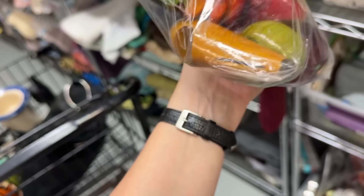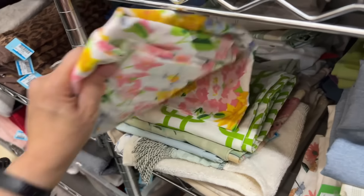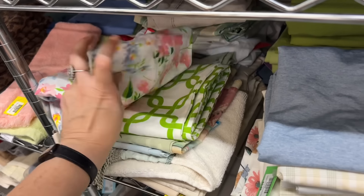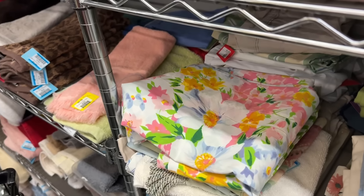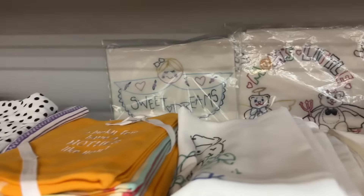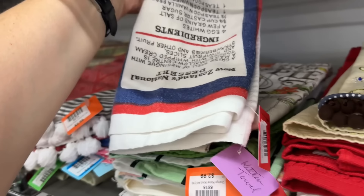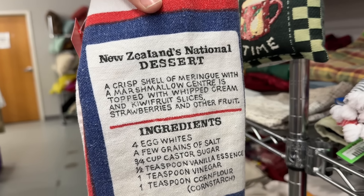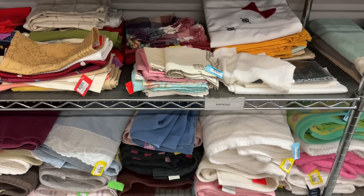We've got some napkin rings - oh, these are cute wooden different kinds of fruit, they look carved. Those are neat. What else - oh, these are hand stitched. There's a little flour sack cloth. New Zealand's national dessert - interesting. Is anyone from New Zealand who can vouch for that? Is that true?